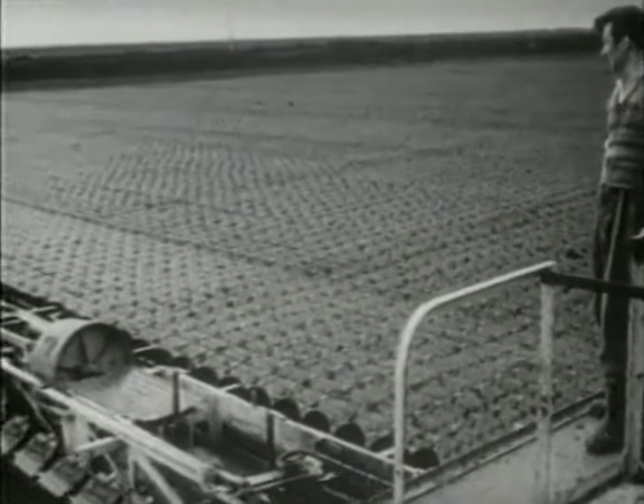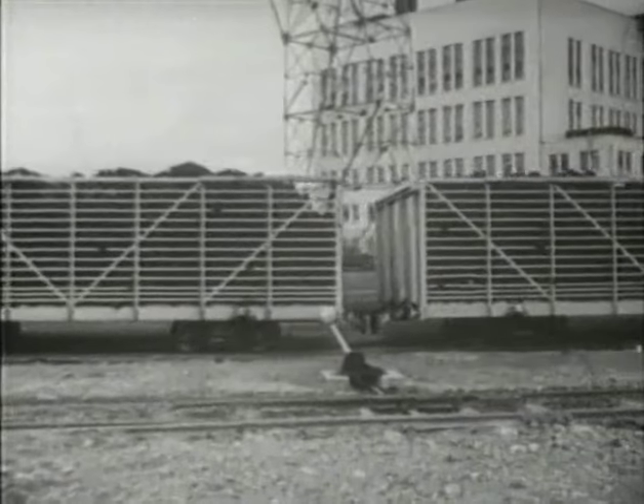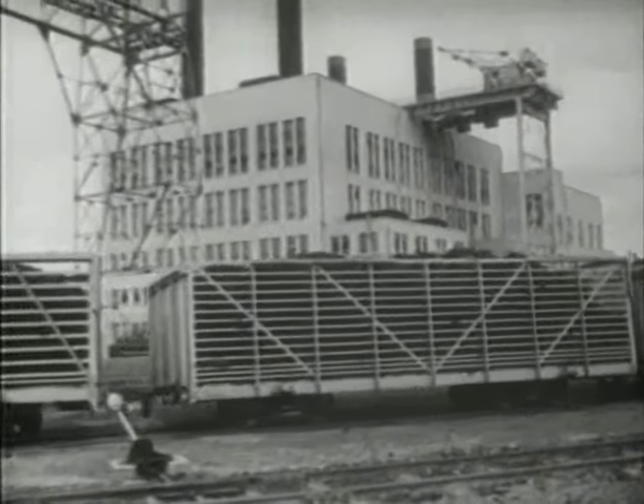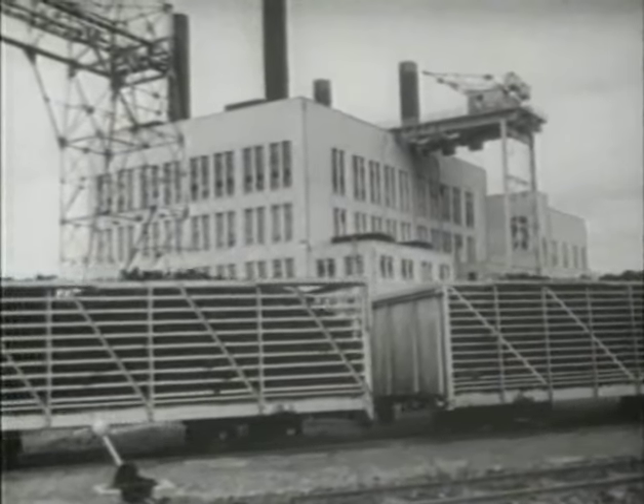About half of this output is intended for the power stations. After further drying treatment, the turf is eventually carried by rail direct to the nearby power station, which burns about 200,000 tons in a year.